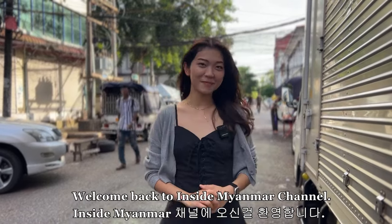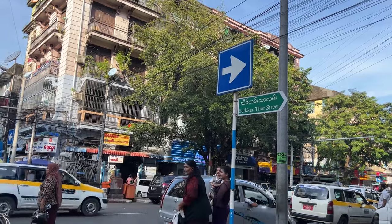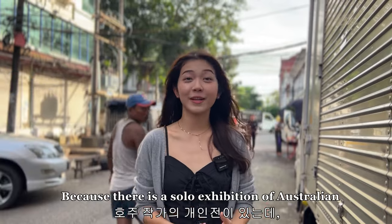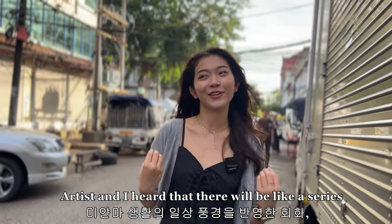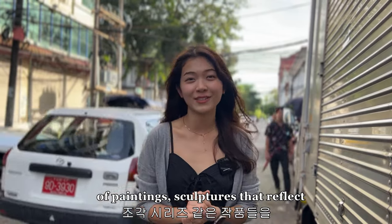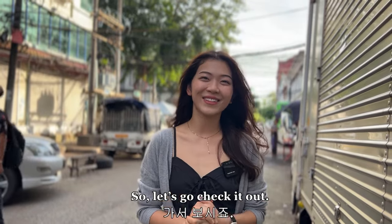Hello, welcome back to Inside Myanmar Channel. I am YTV. Today I'm here at Seikganda Street in Dadada Township to visit Galesa Art Space because there is a solo exhibition of an Australian artist. I heard there will be a series of block prints and sculptures that reflect the daily scenes of Myanmar life. So let's go check it out.